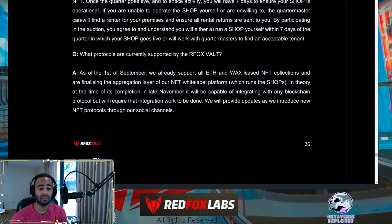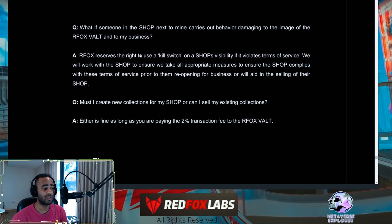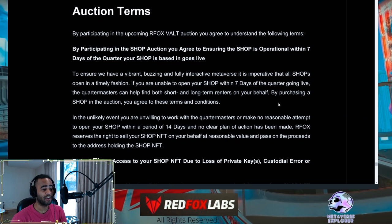Currently supported protocols will be ETH and WAX, with plans for an aggregation layer that makes every blockchain compatible fairly soon. If a neighboring shop has bad behavior, Red Fox Labs has a visibility kill switch that will hide that shop and stop nefarious activities. You can create new collections or sell existing ones — it's your shop. In the unlikely event you can't operate, Red Fox Labs can sell your shop NFT at a reasonable value and pass the proceeds to the address that holds the NFT.